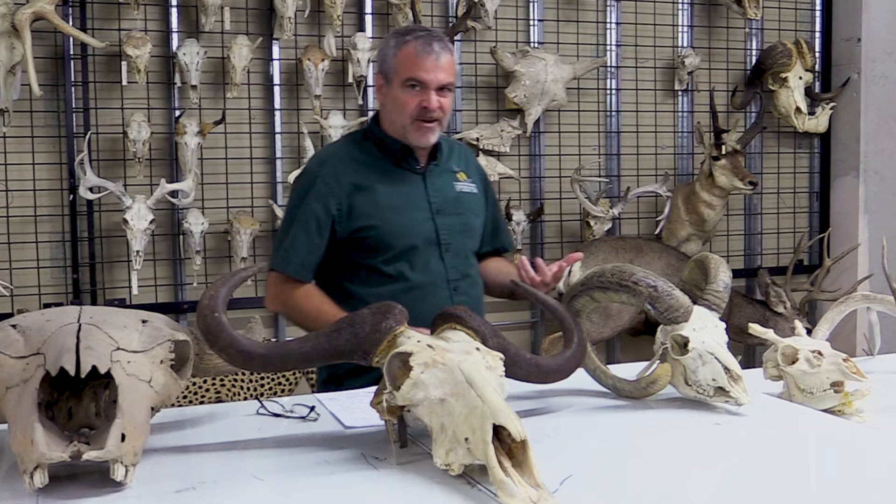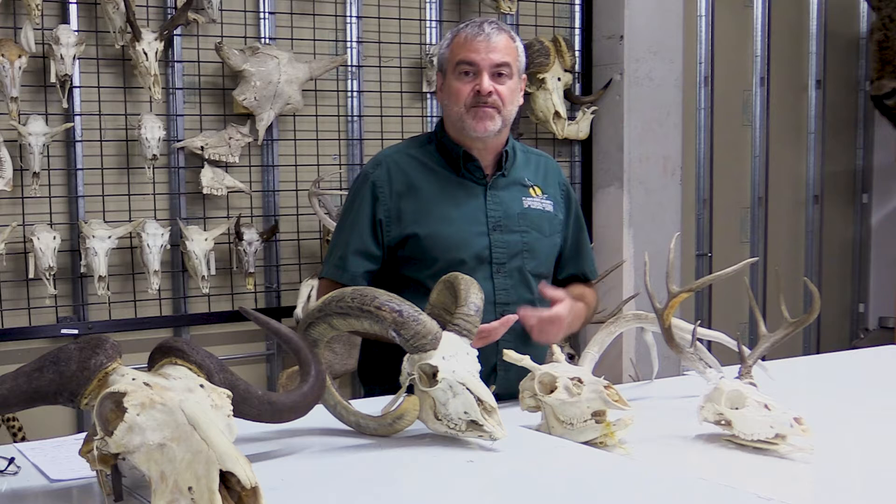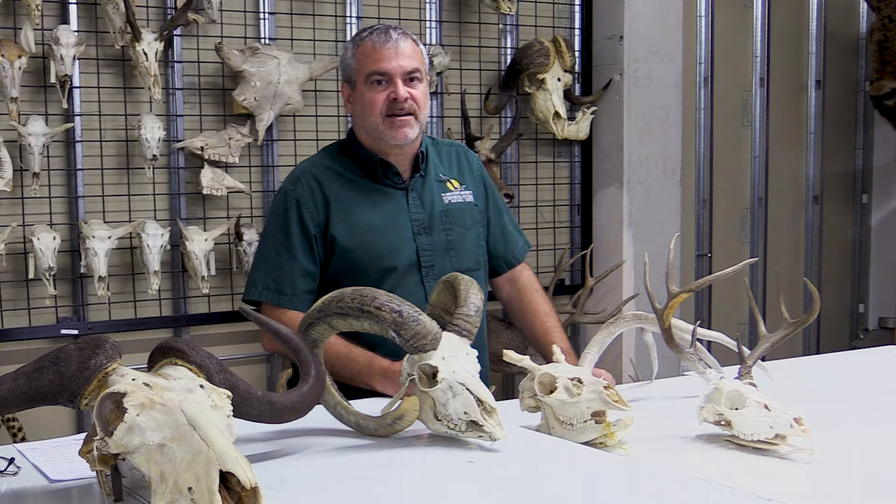I'd like to start out talking about antlers because most everybody recognizes them. Antlers belong to the cervid family — the deer family. The deer family includes white tail, black tail deer, but also elk, moose, caribou, and reindeer. All sorts of things that have antlers.